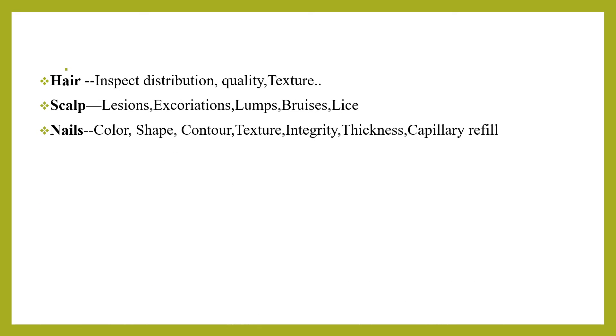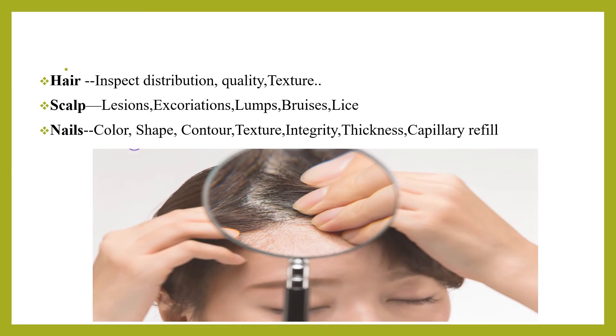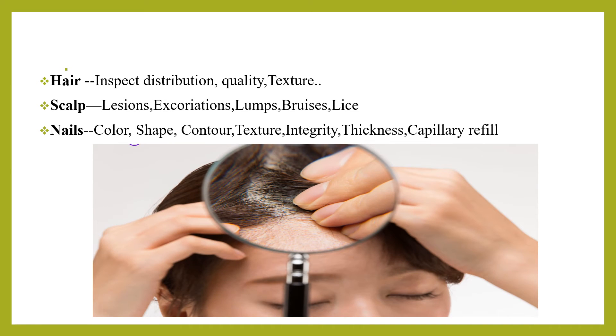We should also inspect the hair: check the distribution, quality, and texture of the hair, and inspect the scalp for any lesions, excoriation, lumps, bruises, or things like lice. We should also check the nails for color, shape, contour, texture, integrity, thickness, and capillary refill.